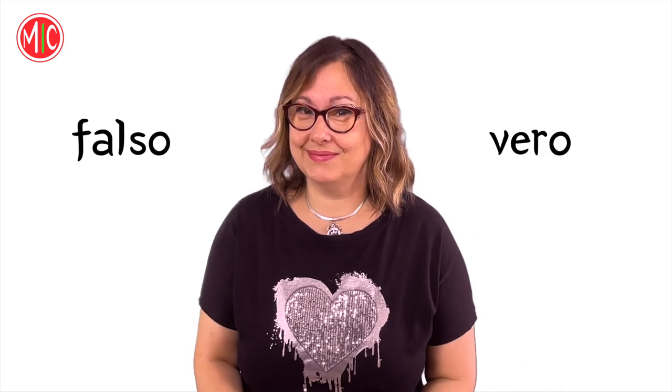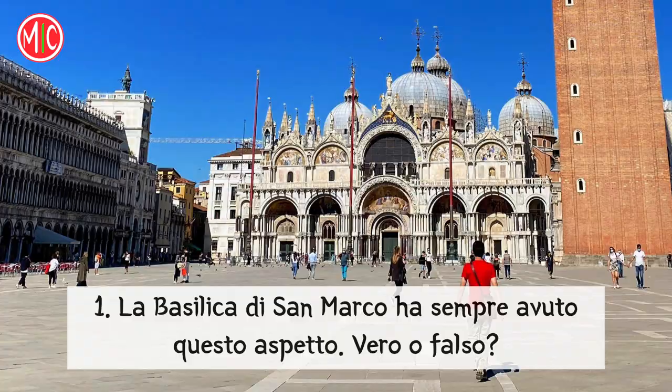Ora giochiamo a vero o falso. Prova a rispondere a voce alta, anche dicendo solo vero o falso. La Basilica di San Marco ha sempre avuto questo aspetto. Vero o falso? Falso! La chiesa ha subito molti cambiamenti.